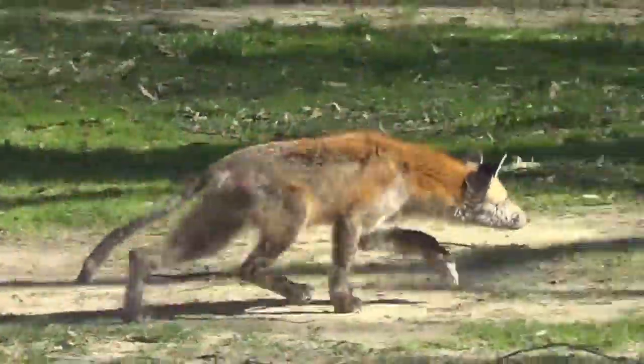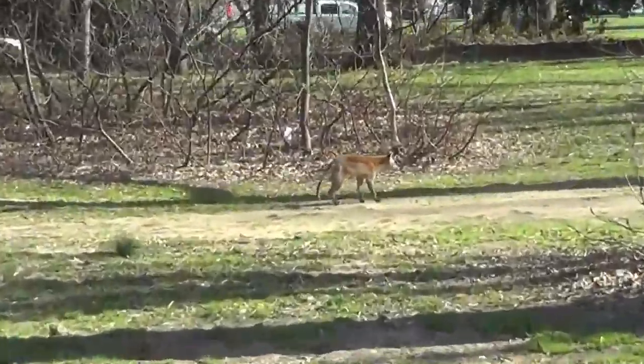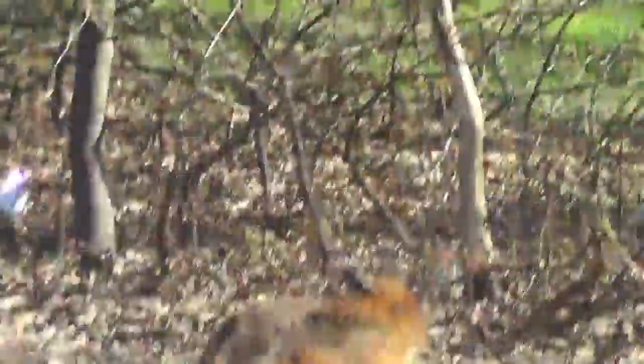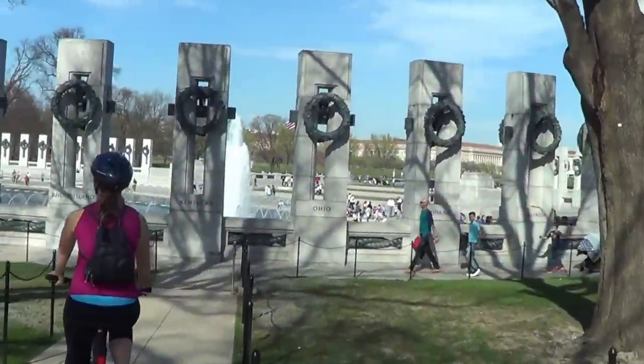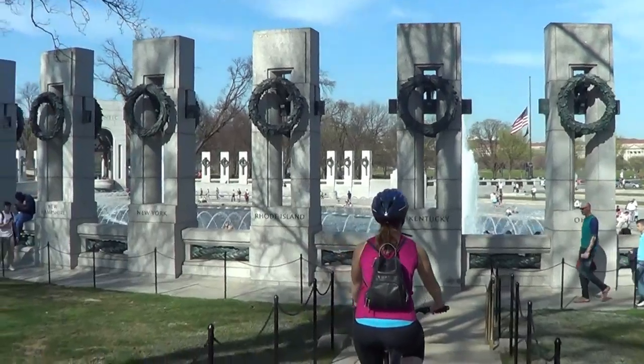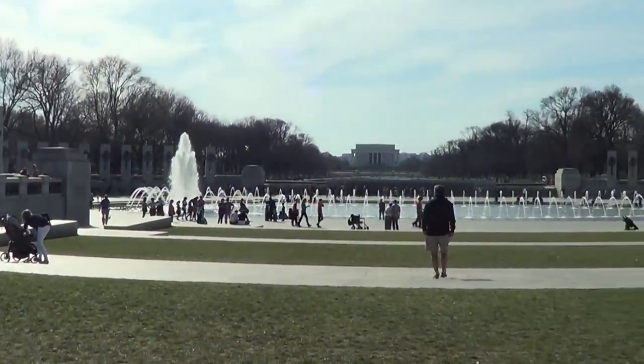I think it's a fox — it's an incredibly mangy fox. That is not a dog. That is one sad looking fox. Was it just chasing that cat? It was a squirrel.